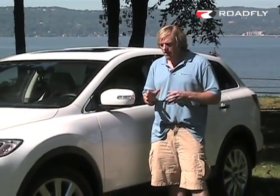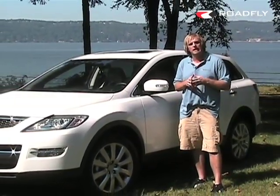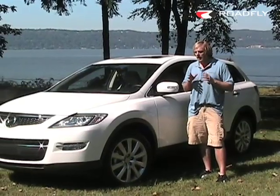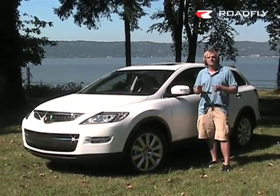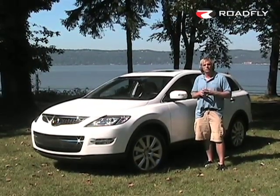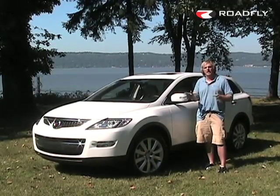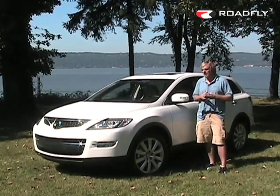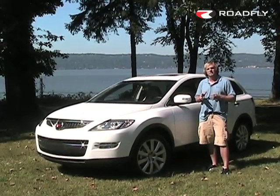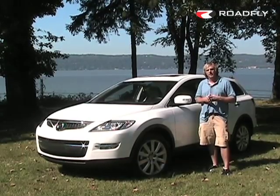That wraps up our time in the brand new 2008 Mazda CX-9 SUV. From the company whose slogan is Zoom Zoom — a company that builds a little bit of sports car DNA into all their vehicles — I encourage you to put the CX-9 on your shopping list if you're looking for a large SUV. You're going to feel the confidence inspired by sports car handling, the high seating position, and the fantastic styling that make the CX-9 the best value in the large near-luxury SUV segment.